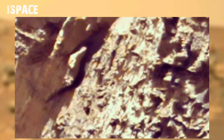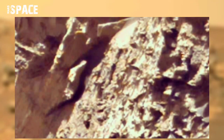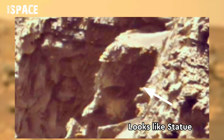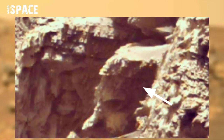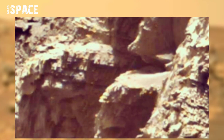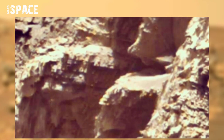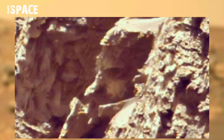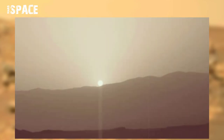Mars Curiosity rover captured something statue-shaped structure between the rocks. Here you can see a human-like face — eyes, nose, mouth, and chin. What is it? Is it a possible broken statue of Martians, or just a natural rock structure that looks like a human face?